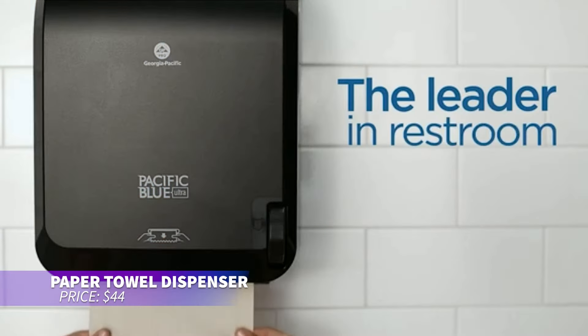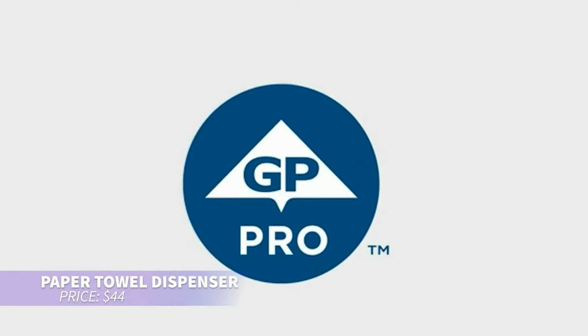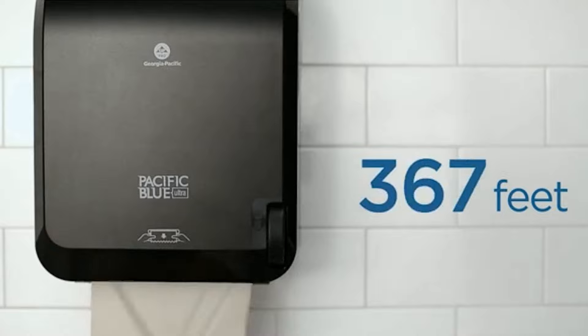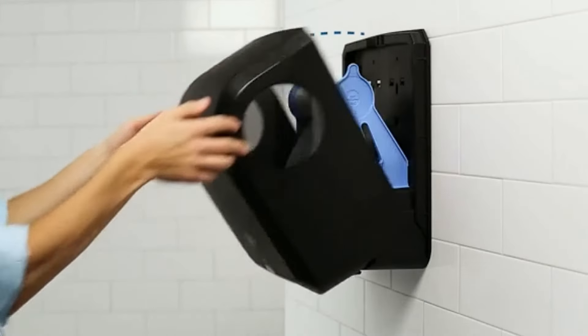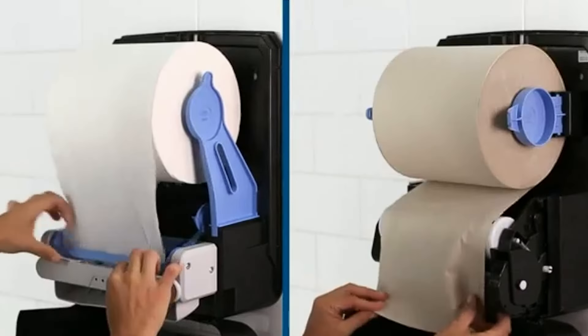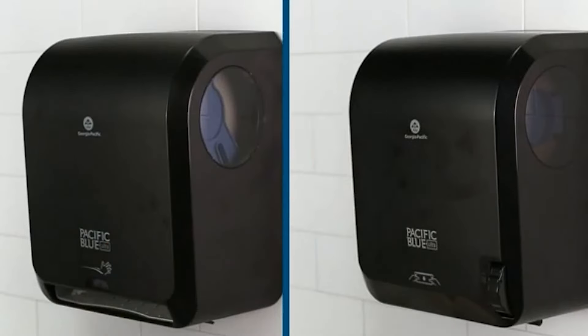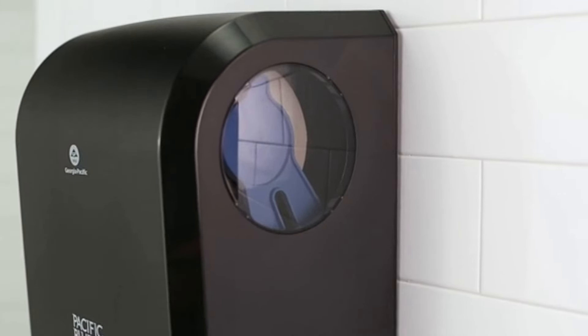This paper towel dispenser is perfect for reducing refills. Its sleek design accommodates 1,150-foot towel rolls, meaning fewer changes and less hassle. The front cover opens 180 degrees for easy access, making it convenient for your kitchen or bathroom. Perfect for adding a touch of style while maintaining practicality.